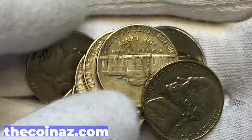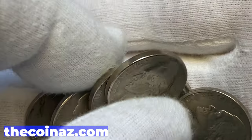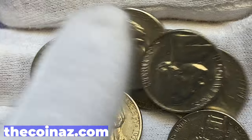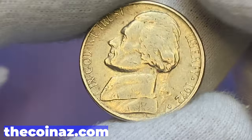Hey coin collectors, today I will show you several circulated Jefferson nickels from the 70s. They are all part of our U.S. coins collection. Some dates are missing though, so it's not a complete set. Hit the subscribe button below this video.